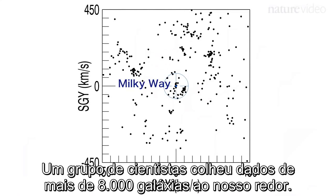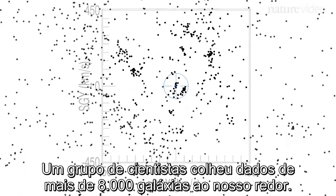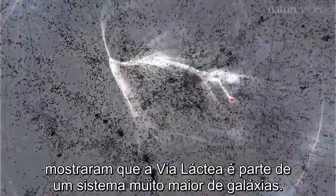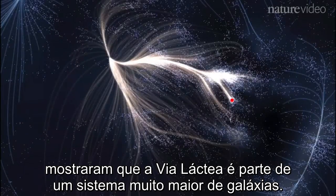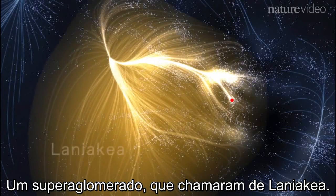A team of scientists gathered data on more than 8,000 of the galaxies that surround us. They mapped each galaxy's position and movement in space, and for the first time they've shown that the Milky Way is part of a much larger system of galaxies — a supercluster that they have named Laniakea.